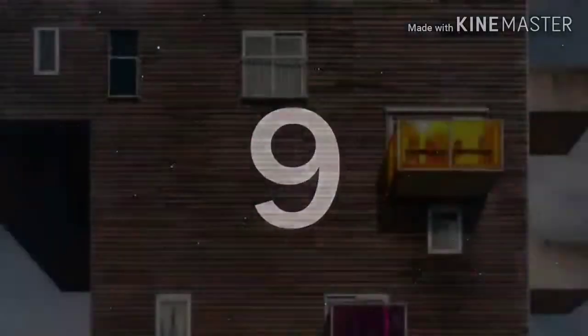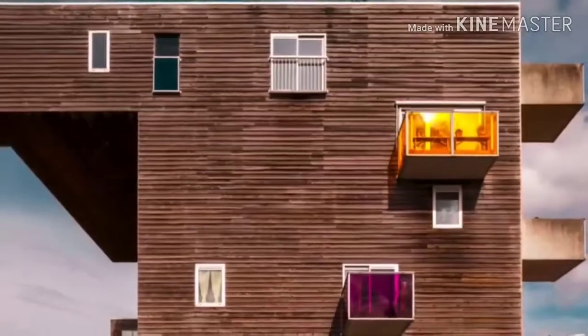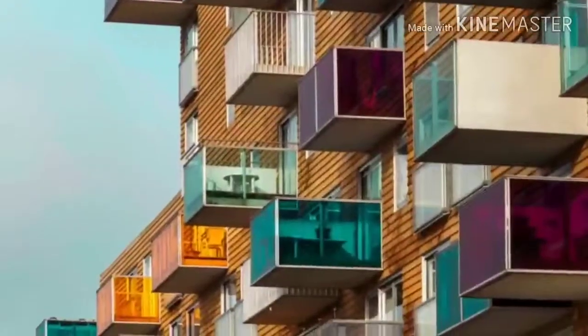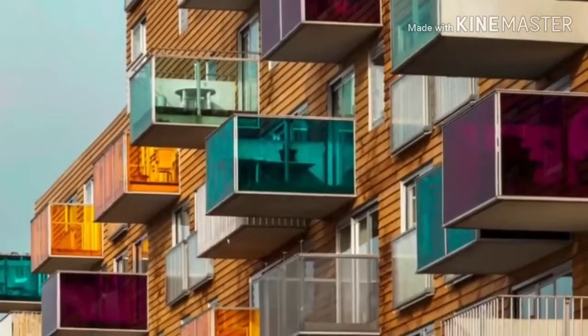Number 9. Architects really like to try and defy physics by building without any active support. Here's another example of a design perhaps taken a bit too far — a structure in the Netherlands that presents quite a challenge to anyone brave enough to enter.